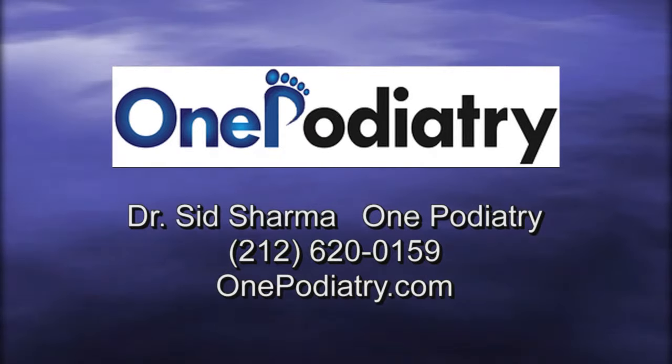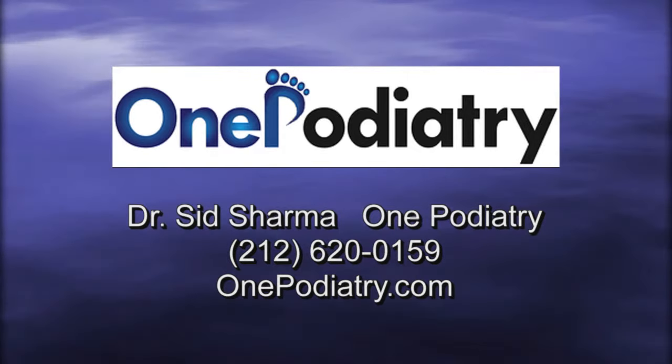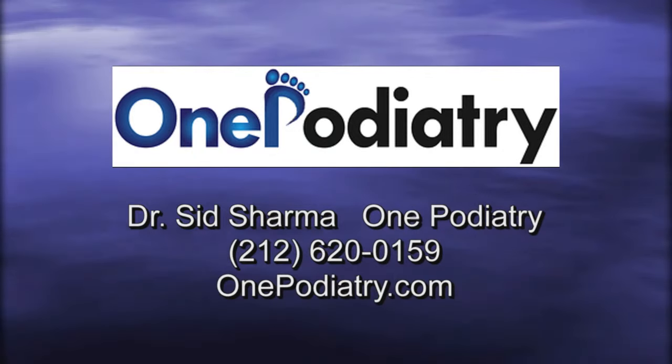Dr. Sid Sharma and the team at One Podiatry, helping you get moving again — pain-free with a minimally invasive new procedure enabled by the 10X Health TX technology.